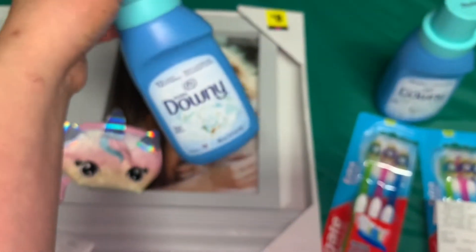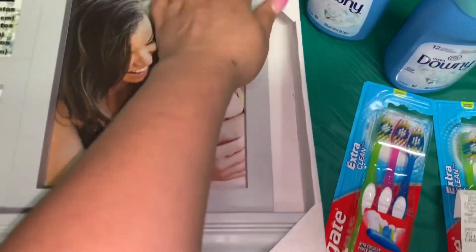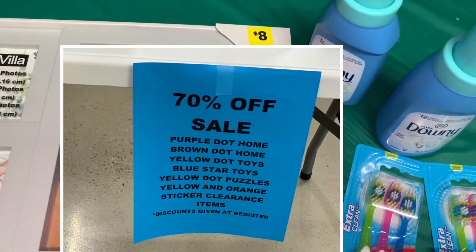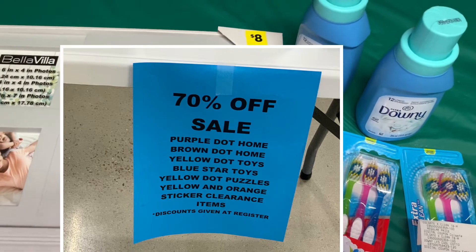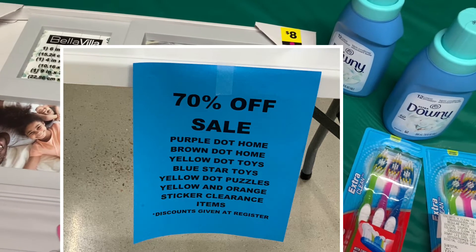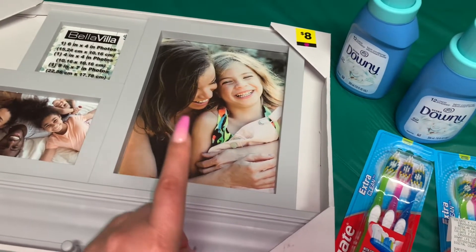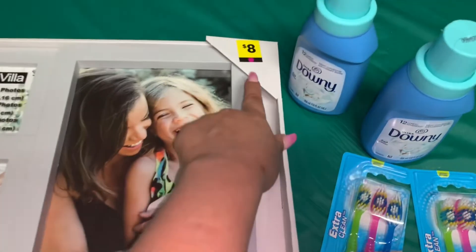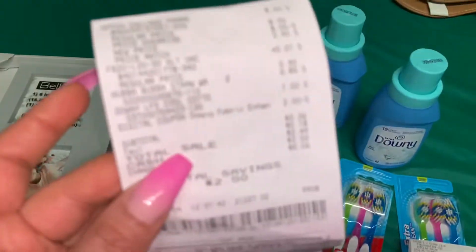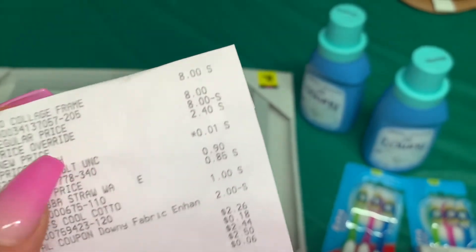I did another transaction taking advantage of the dollar overage using another account. I went to a Dollar General that had home decor with a purple tag marked at 70% off. I'm going to include a picture of the sign they had. Not all Dollar General stores may have this, but the purple-tagged items were 70% off — so the regular eight dollar item rang up for two dollars and forty cents.